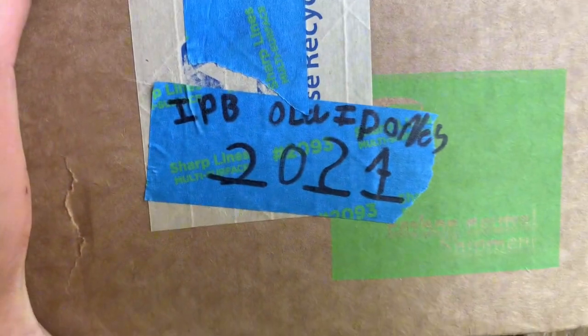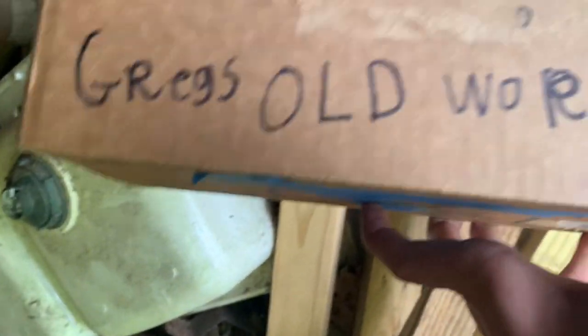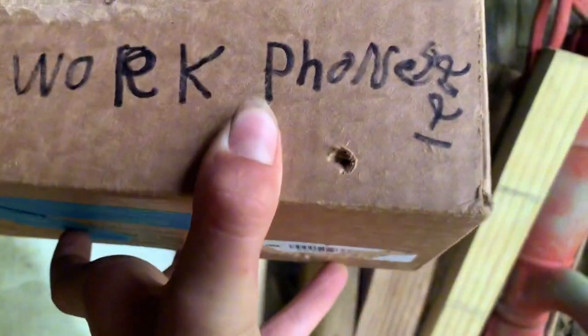A box! It says 'iPhone 2021.' Greg's — do not open. I don't know what that says there in the corner. Bro, there's really a hole in there. Okay guys, this is really weird. We're gonna look around a little more but we're gonna take this back.